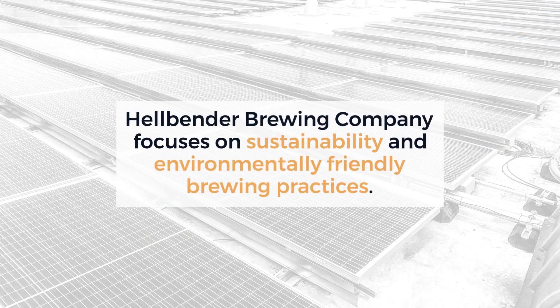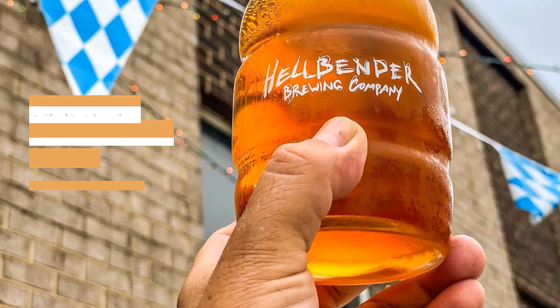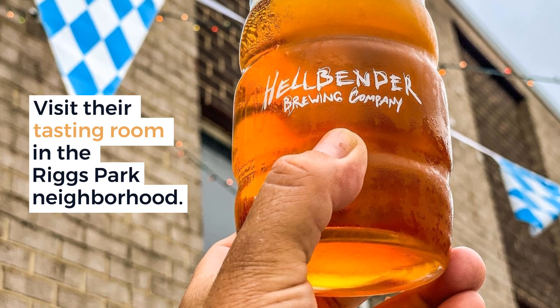Hellbender Brewing Company focuses on sustainability and environmentally friendly brewing practices. Visit their tasting room in the Riggs Park neighborhood.